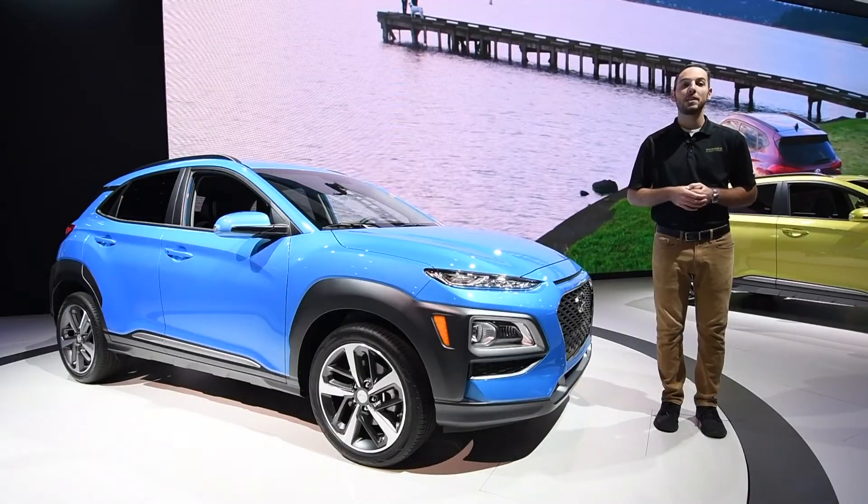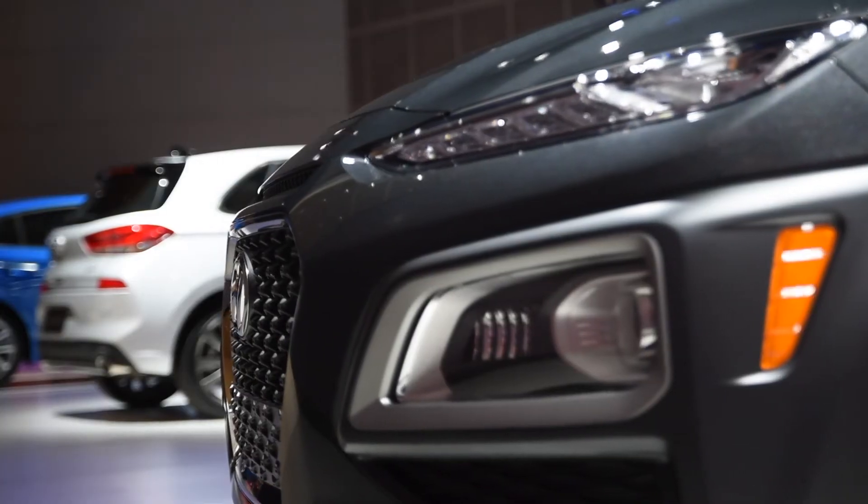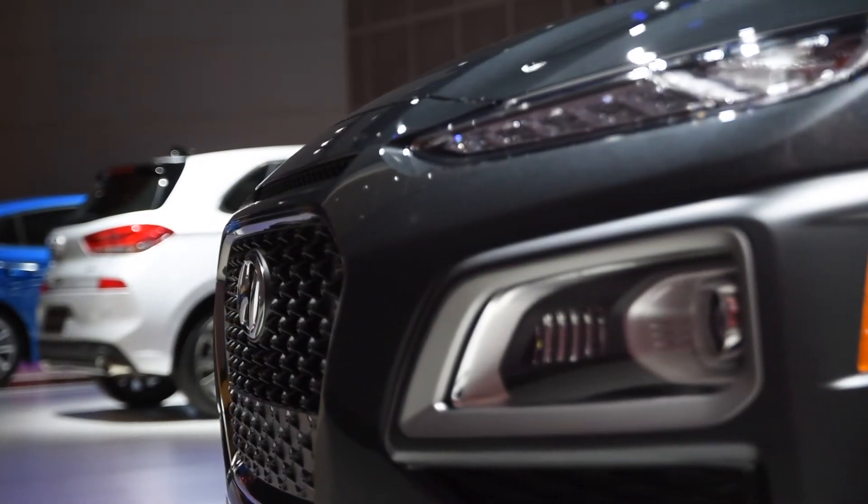The Kona will compete directly with the all-new Mazda CX-3, the Kia Soul, and the new Nissan Kicks, which was freshly revealed here in LA.